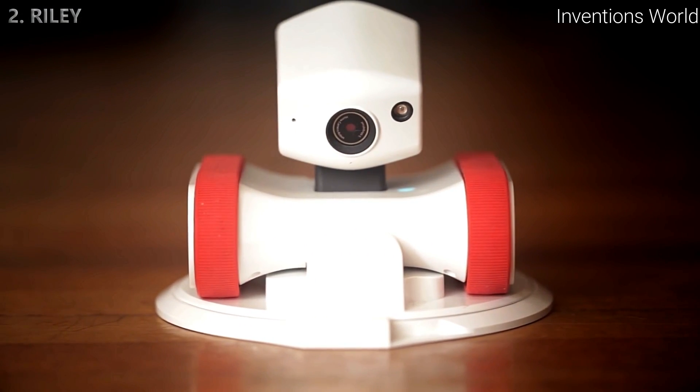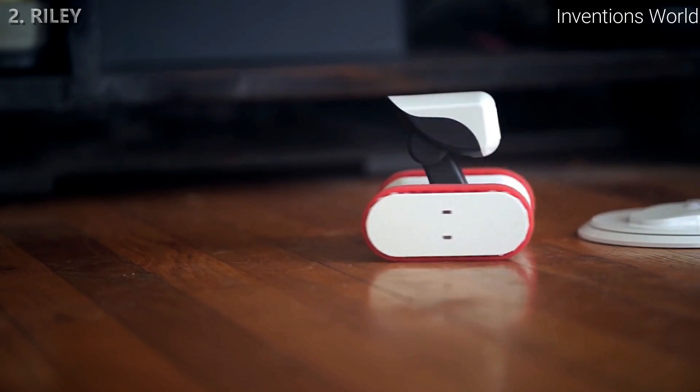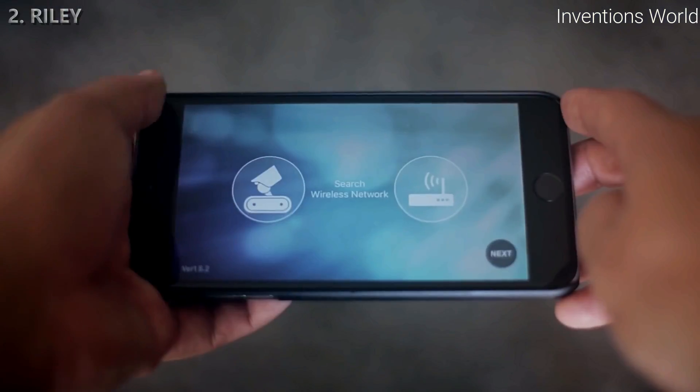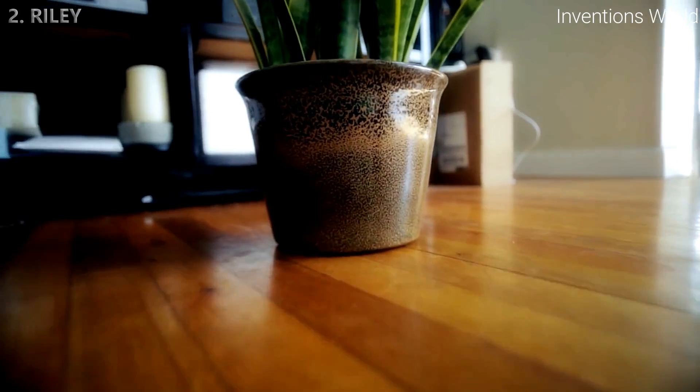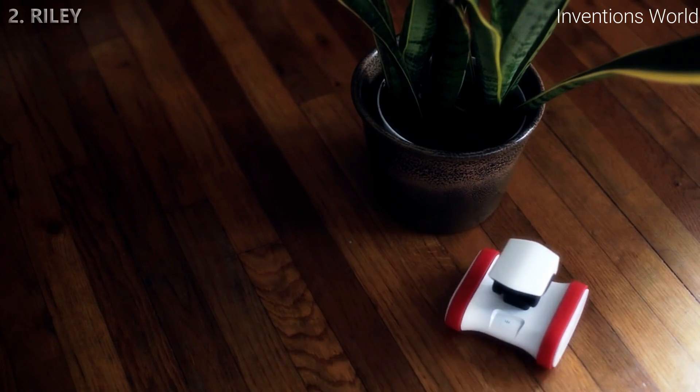Meet Riley, the app bot who's always on the move. Riley's a robot you can control with your smartphone over Wi-Fi, or from anywhere around the world through the internet. Just download the app and link up — that's it. Riley's easy to maneuver with multiple speeds, so there's no job he can't do.